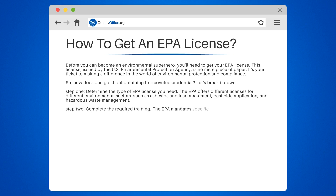Step 2: Complete the required training. The EPA mandates specific training courses for each license type. These courses can range from a few hours to several days, and they're packed with all the knowledge you'll need to pass your certification exam.